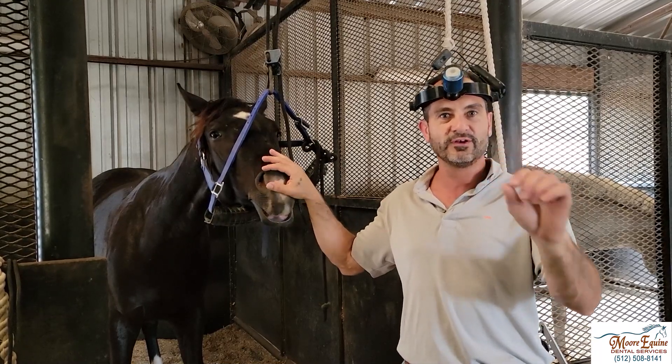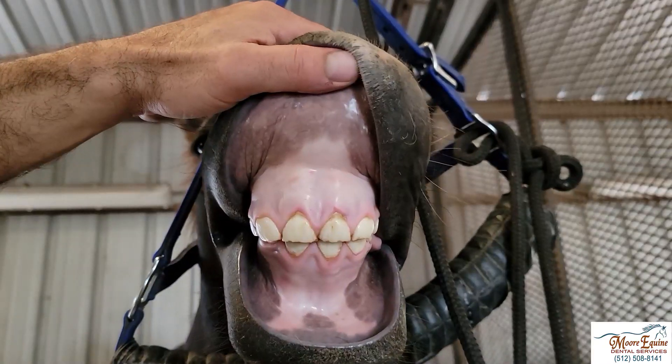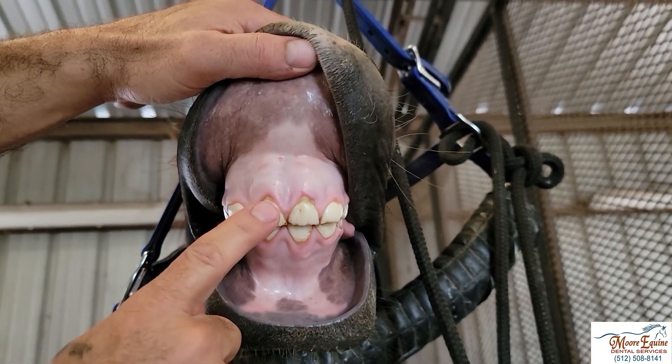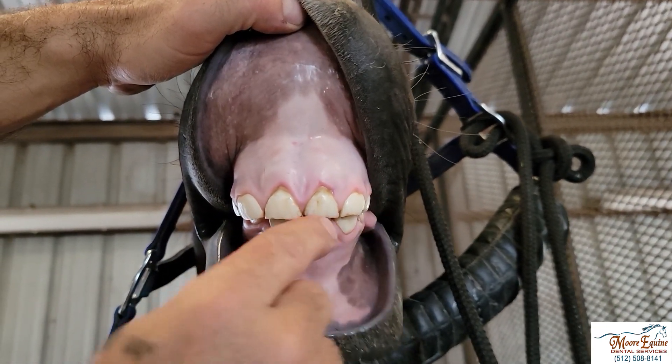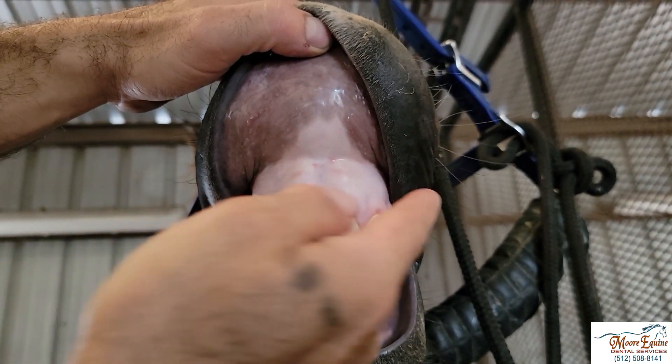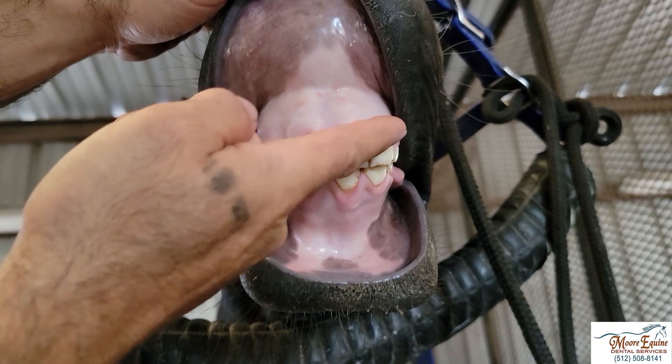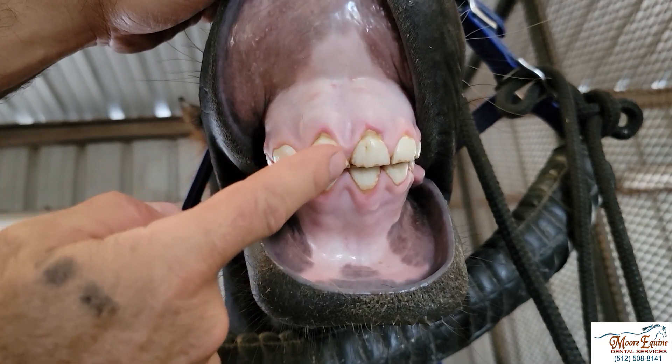We'll zoom in closer to show you something. Looking right here, we can see these are baby teeth and we should have six — one, two, three, four, five, six. We can see that these teeth are slanted: they're higher on one side and lower on the other. This whole area comes down — the gingiva and the bone are actually dropping down.